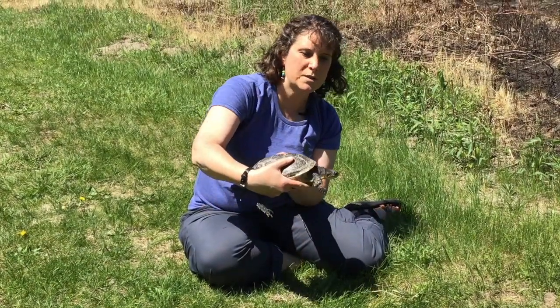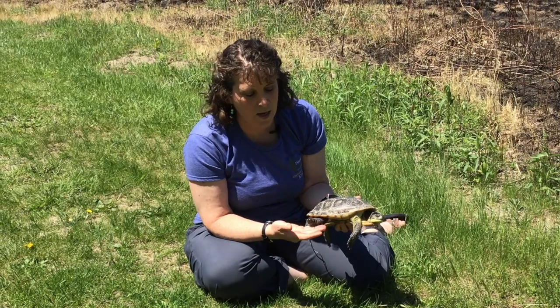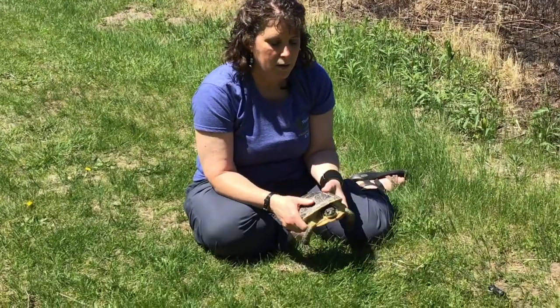Anything else you notice about him? The yellow chin — that bright yellow chin is very characteristic of Blanding's turtles. He's also got really big webbed feet and a giant tail. Cool characteristics.